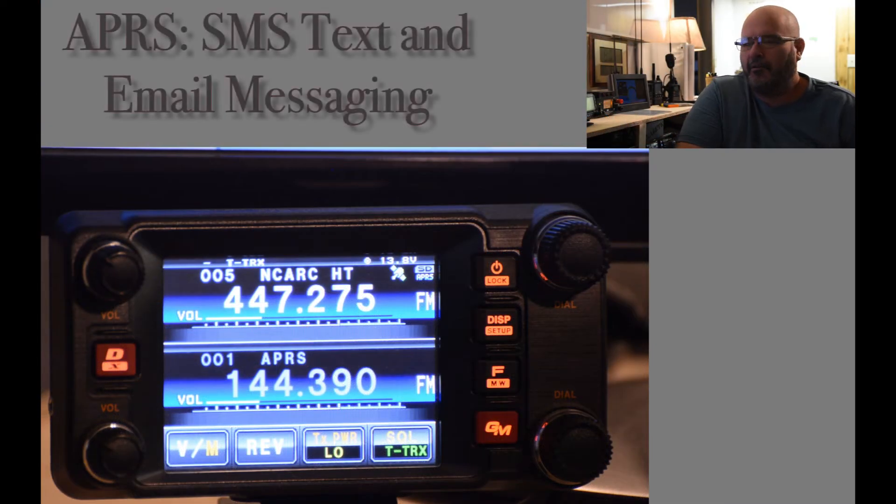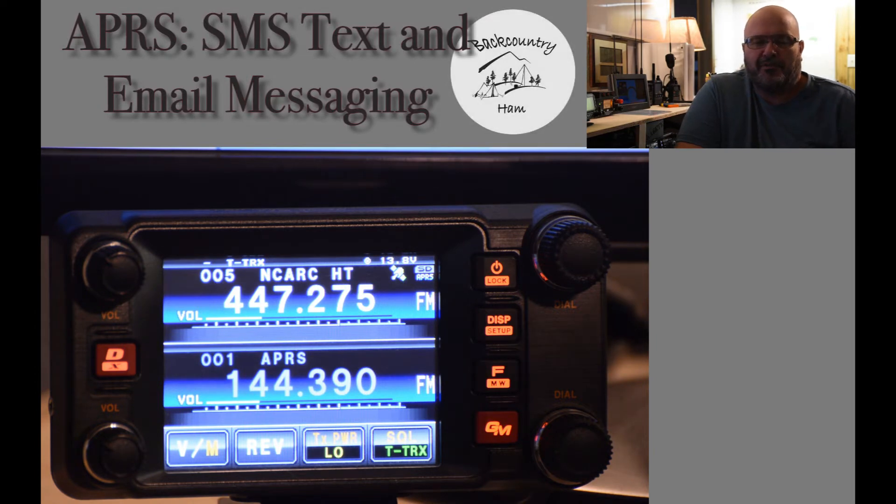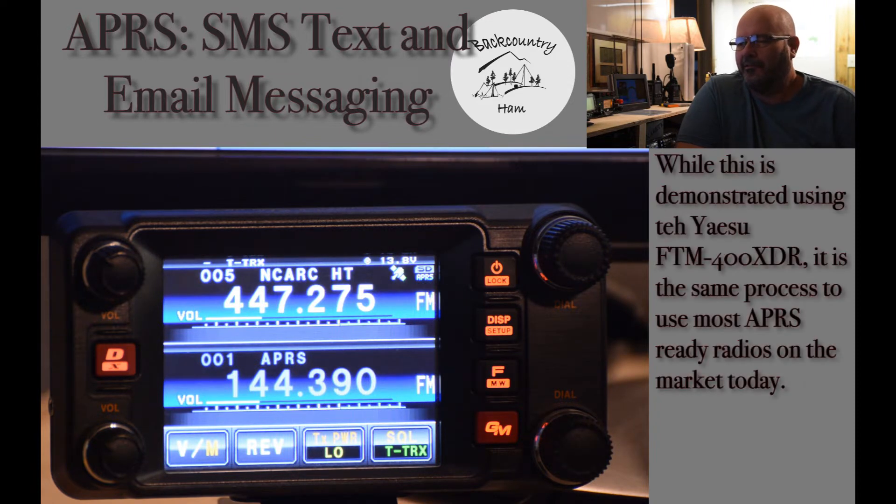Hello again. We're going to go over some features of APRS. We'll go through SMS text messaging and sending an email along with a little explanation of both. First we'll start with the SMS text messaging. It is a feature that allows you to send an APRS message from your radio to a cell phone or SMS enabled device.